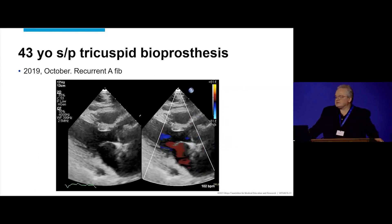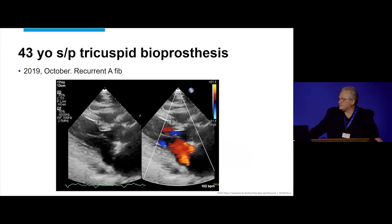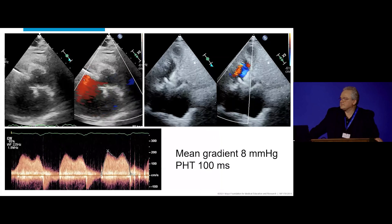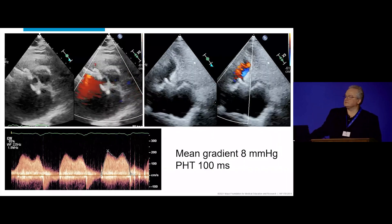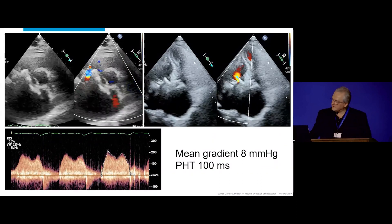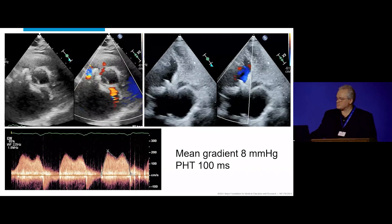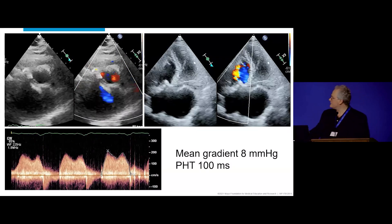This is the echo with the re-fib. Left side — not much to be seen there. Right side — not much to be seen there. Short axis. Apical 4 in routine format with the left ventricle on the right side and the right ventricle on the left side. The mean gradient reported was 8, and pressure half-time of 100 milliseconds. Jeremy, Buzz, Nish — any thoughts so far?